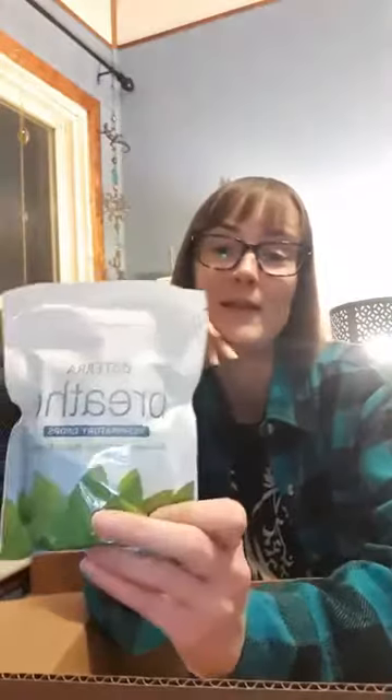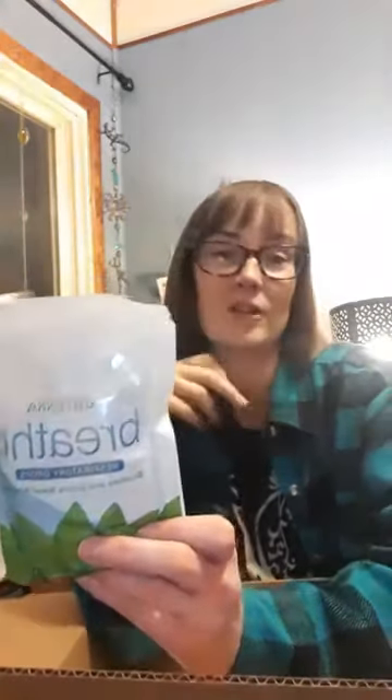Something I actually ran out of during my last cold are the Breathe drops. This is a little throat lozenge and I find it really helps if you have head congestion. You suck on it for a while and it helps with congestion in the chest a bit too, but mostly in the head. It has peppermint, eucalyptus, lemon, and cardamom essential oils in it. It really, really helps, so I try to have a bag of this around especially this time of year.